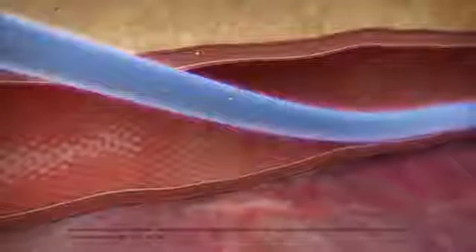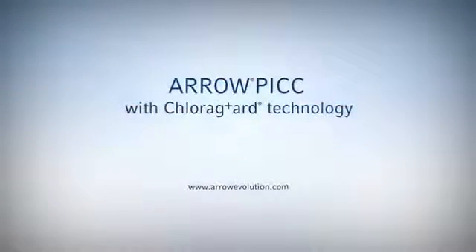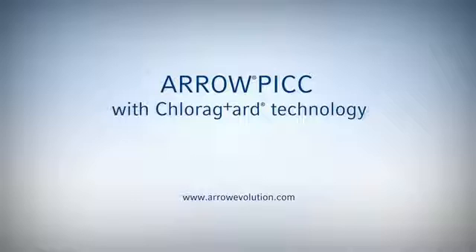Colonization of CVCs is a precursor to catheter-related bloodstream infection. ChloriGuard technology can be a tool to help your institution attain and sustain the goal of zero by offering protection beyond insertion.